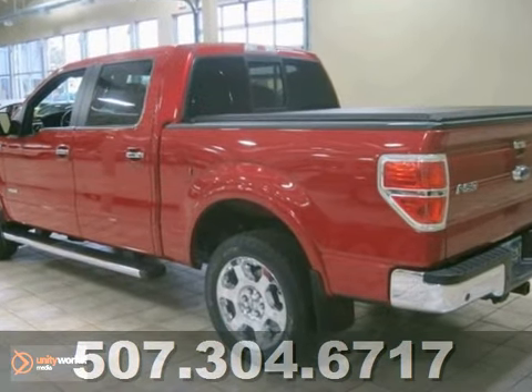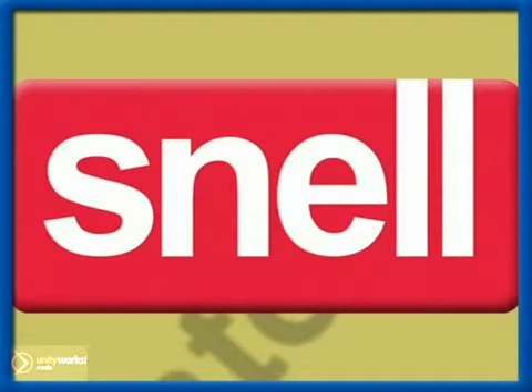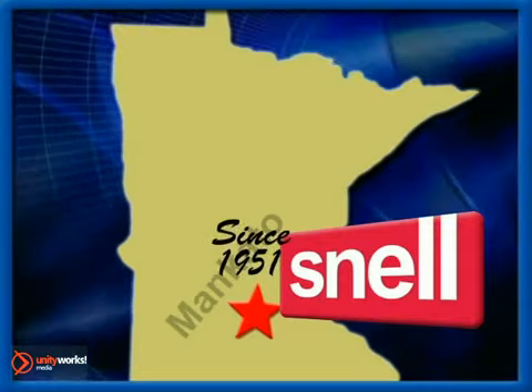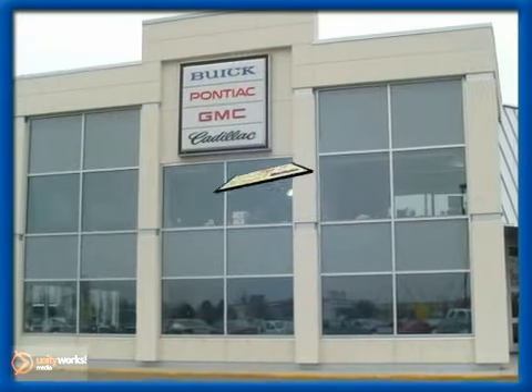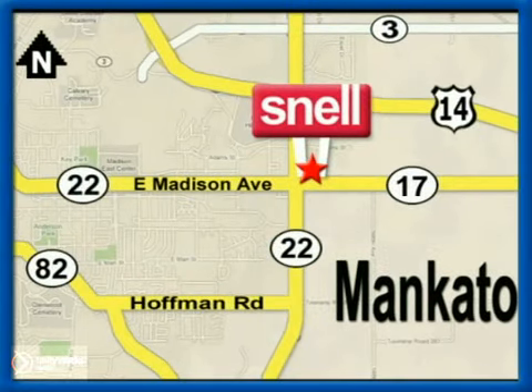Come take it for a test drive today. Snell Motors, proudly serving the Mankato area since 1951. We're conveniently located on the corner of Highway 22 and Madison Avenue, just south of the River Hills Mall.